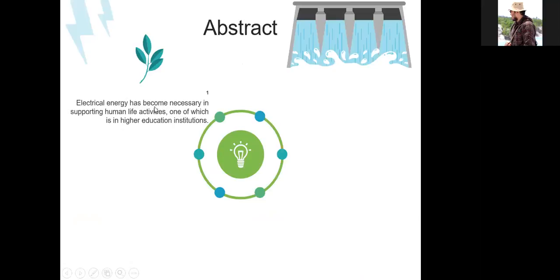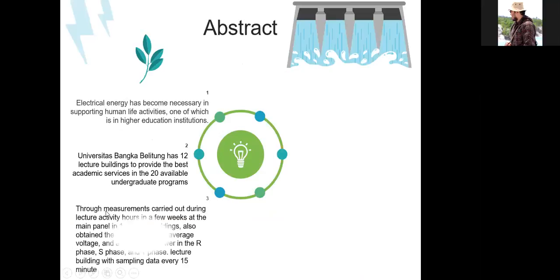Electrical energy has become necessary in supporting human life activities, one of which is a higher education institution. Universitas Bangka Blitung has 12 lecture buildings to provide the best academic service in 20 available undergraduate programs. True measurements were carried out during the lecture activity hours in a few weeks at the main panel in 12 lecture buildings.